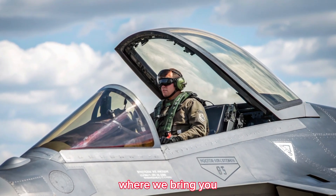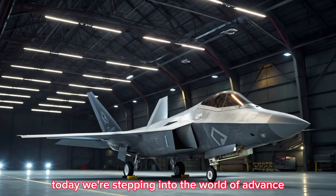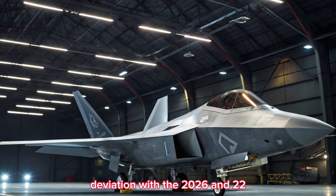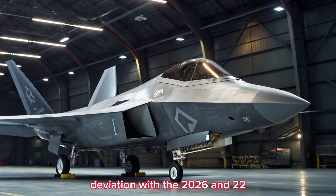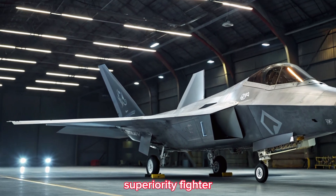Welcome to Bike Update, where we bring you the latest in high-performance engineering. Today, we're stepping into the world of advanced aviation with the 2026 F-22 Raptor, a next-gen evolution of America's legendary air superiority fighter.